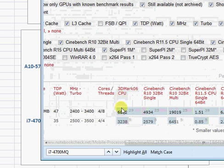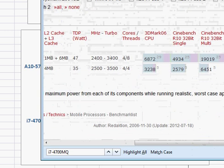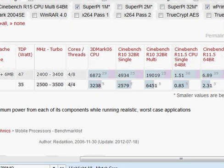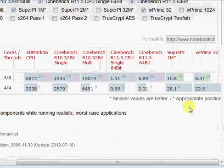Looking at the benchmark scores, Intel first and AMD second: the 3DMark 06 CPU score is 6872 for Intel and 3285 for AMD; 4934 versus 2579; 19000 versus 6400; 1.51 versus 0.85; and 6.89 versus 2.31. In the SuperPi one million test — time taken in seconds — Intel takes only 10.8 seconds and AMD takes 28.1 seconds. In prime number calculation, Intel takes 8.35 seconds and AMD takes 22.5 seconds. All this shows that Intel is substantially better than AMD in CPU performance.